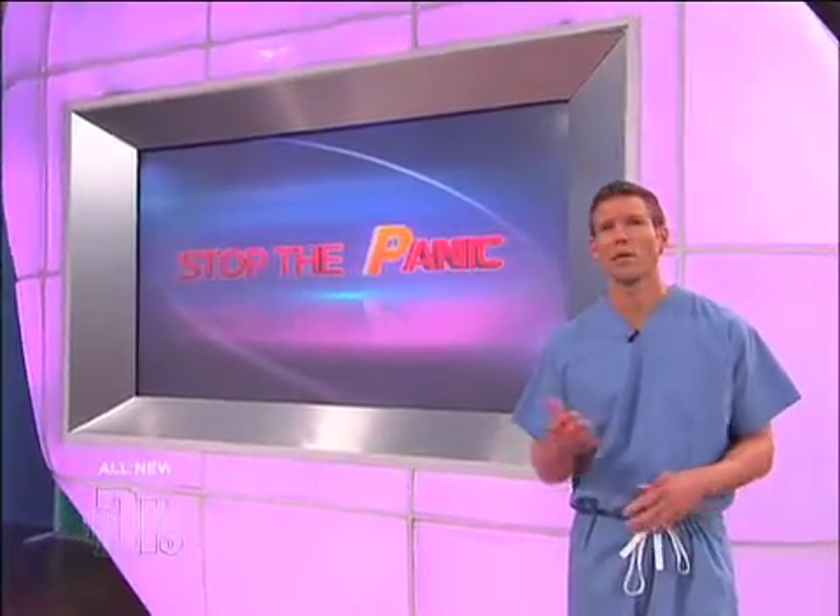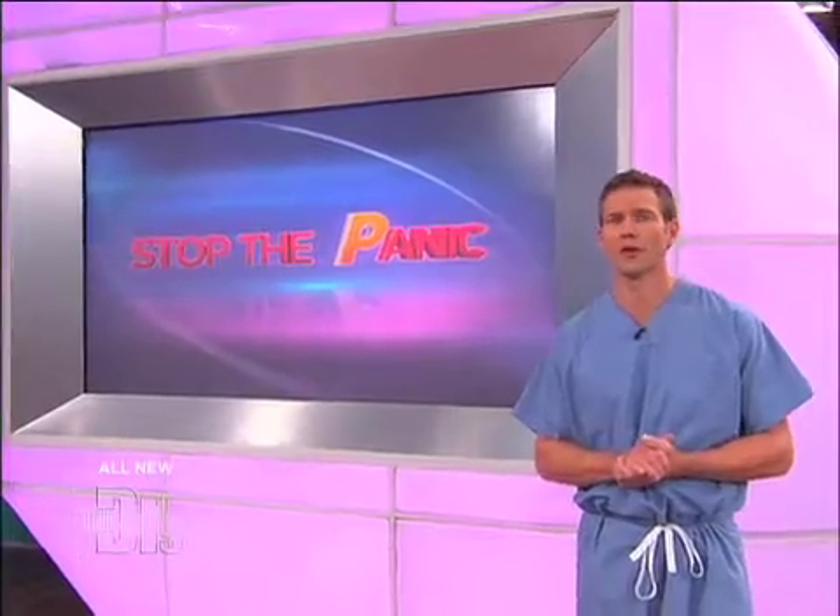Welcome back. We're talking about P words you don't have to panic about. When Casey ran out of remedies for her chronic knee pain, she found one final option — but would it work?